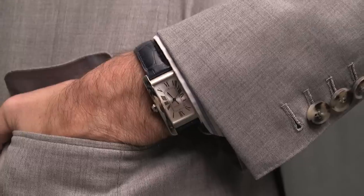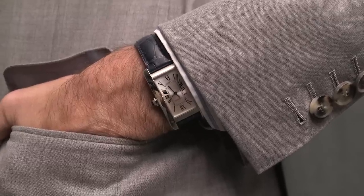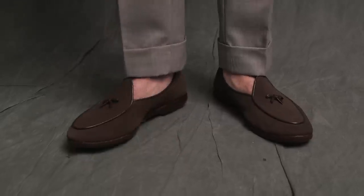The sunglasses are the Oliver Peoples Banks, classic Clubmaster style. The watch, again, is my Tank American. And this look is finished off with a brown suede pair of Belgian shoes.